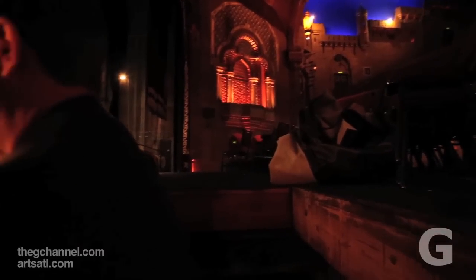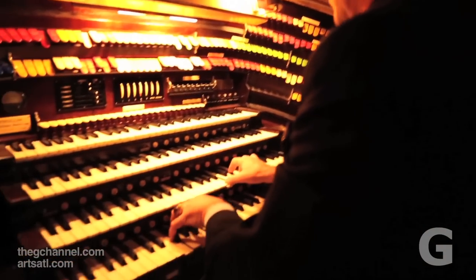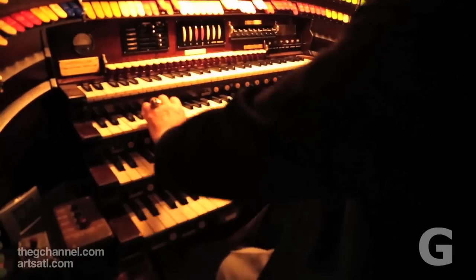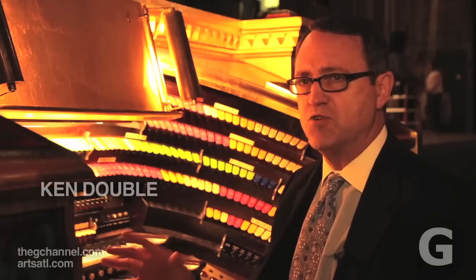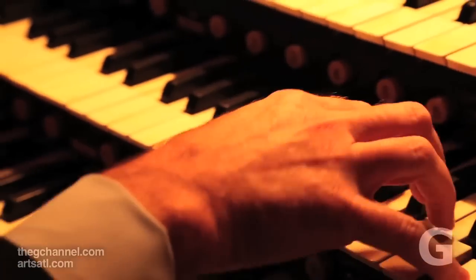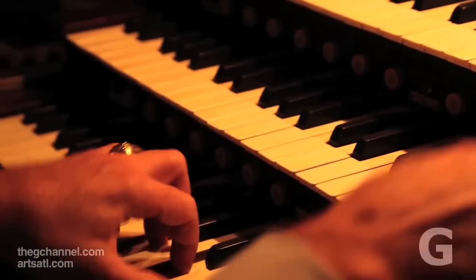Although these organs have been installed in high school auditoriums and private homes, they were built to be played in big theaters. This great acoustical environment just makes this organ sing, and the opportunity to play here is very, very special. That great cavernous space makes the organ really sing, and it's a thrill to play.